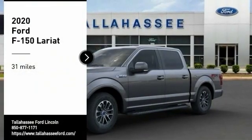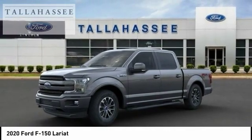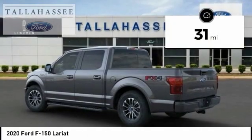We are pleased to show you the 2020 F-150. A Ford F-150 knows how to handle any situation. It's built to follow orders. No whining. This vehicle has less than 100 miles.